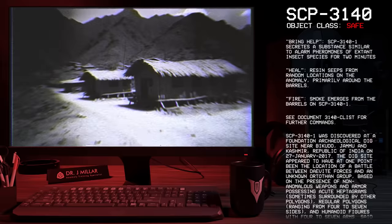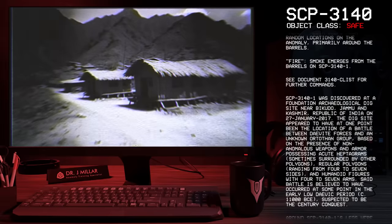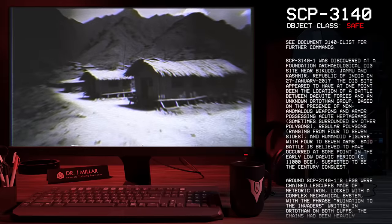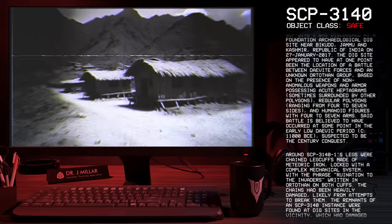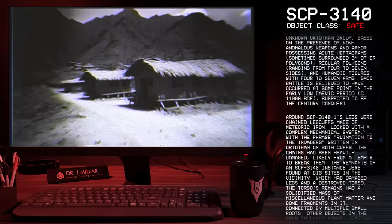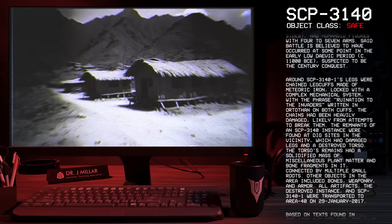SCP-3141 was discovered at a Foundation Archaeological Dig Site near Bakudo, Jammu and Kashmir, Republic of India, on the 27th of January 2017. The dig site appeared to have at one point been the location of a battle between Daevite forces and an unknown Artothan group, based on the presence of non-anomalous weapons and armor possessing acute heptagrams, sometimes surrounded by other regular polygons ranging from four to seven sides, and humanoid figures with four to seven arms. Said battle is believed to have occurred in the early Low Davic period, circa 11,000 BCE, suspected to be the Century Conquest. Around SCP-3141's legs were chained leg cuffs made of meteoric iron, locked with a complex mechanical system with the phrase 'Ruination to the Invaders' written in Artothan on both cuffs. The chains had been heavily damaged, likely from attempts to break them.